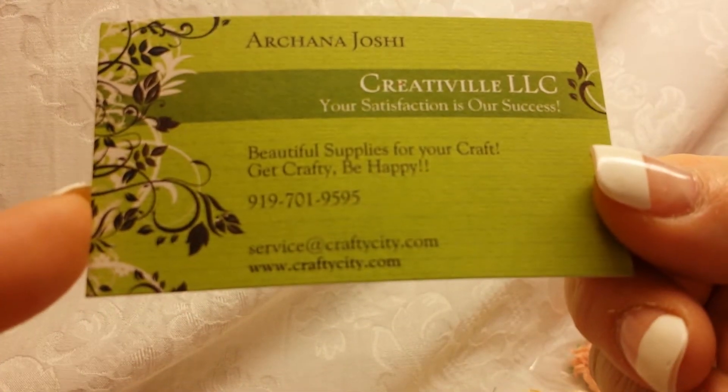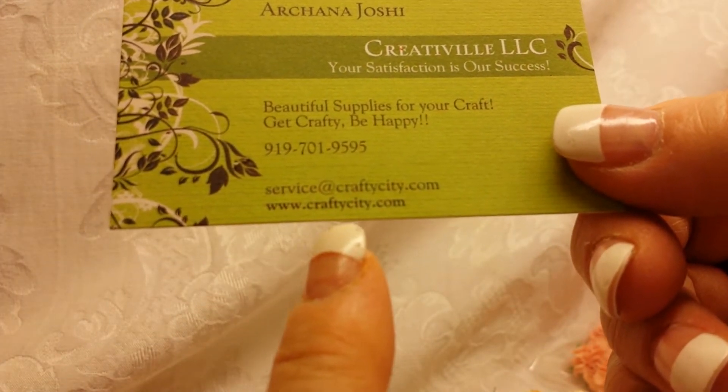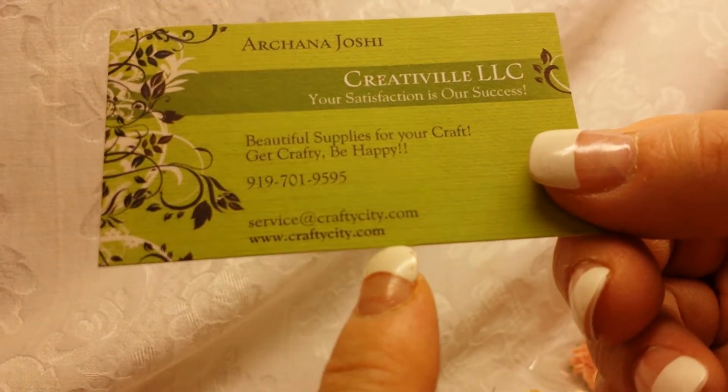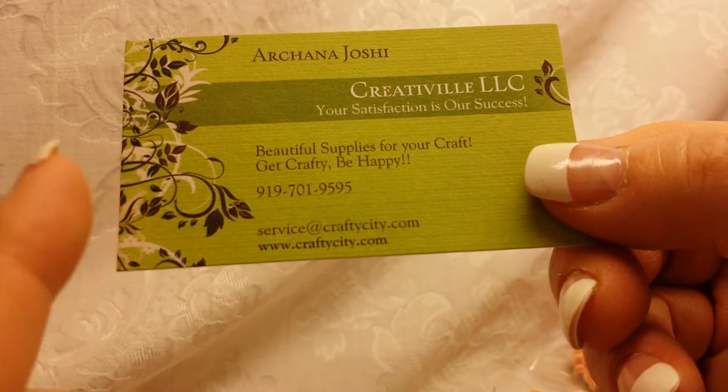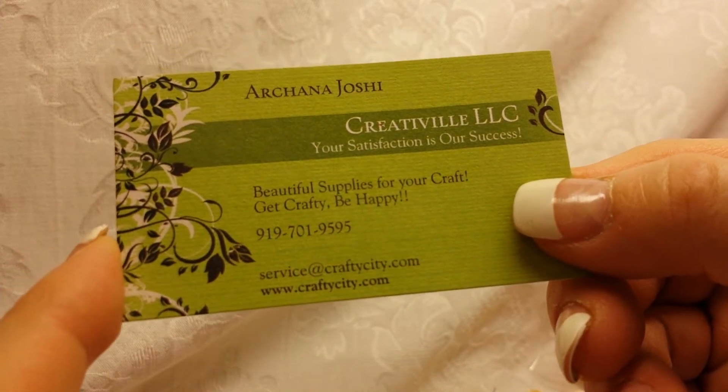So thank you, Archana! Here are the goodies she sent me to create with. She asked me to do three videos — one being this haul video, and then two project videos. This is her card: www.craftycity.com — I'll link her in the description box below. She also has the Facebook group Secret Garden where she sells flowers as well.